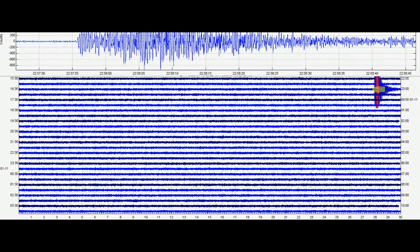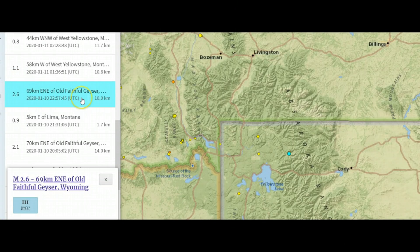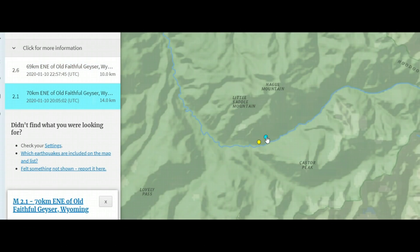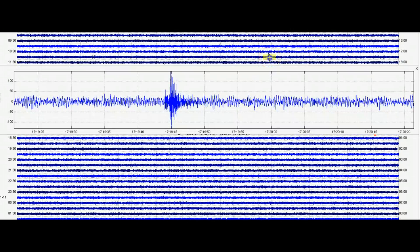This one here was on the 12th. At 22:57 — that would have been on the 10th — that's the 2.6 where one person said they did feel that earthquake. I showed you it was probably stronger than that. Looks like there's another one under there — a 2.1. So there's that earthquake signature.